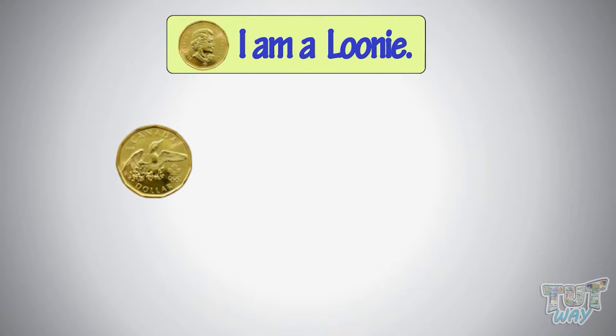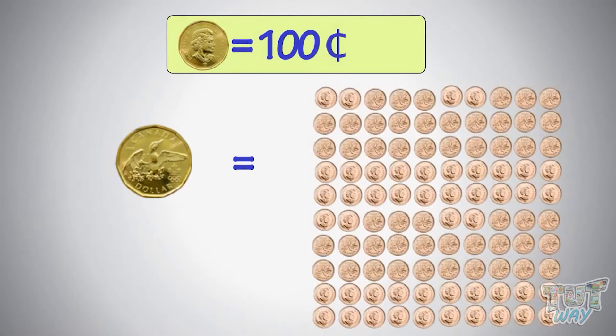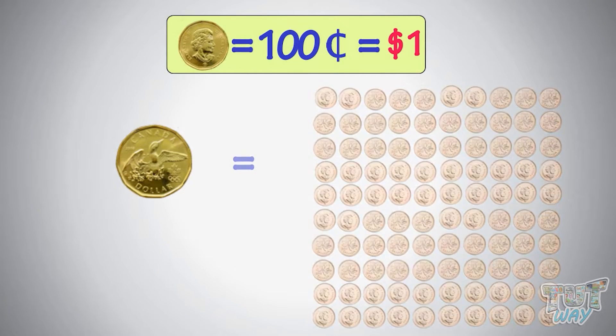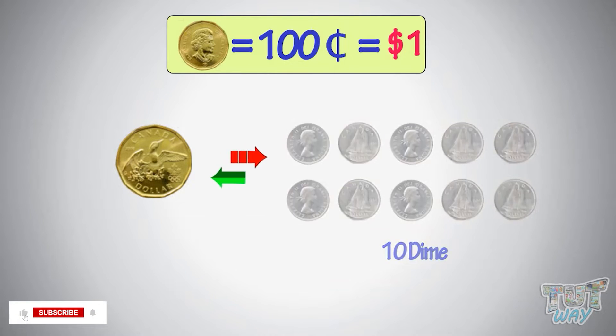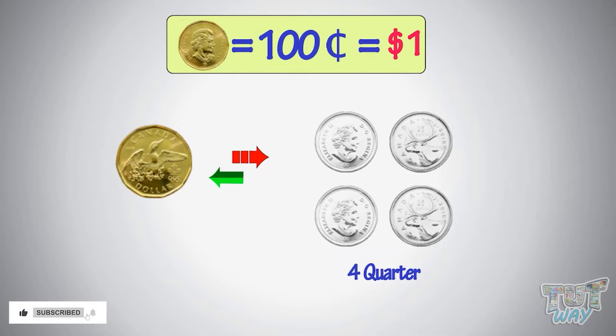I am a loonie. I am equal to 100 cents or a dollar. You can exchange me with smaller coins in just so many ways that we have learned already.